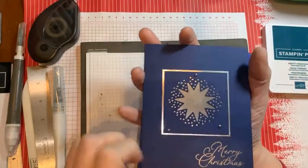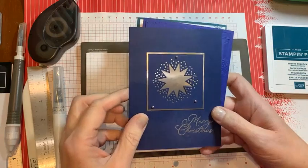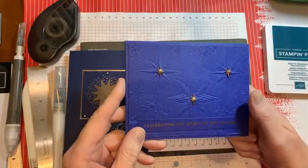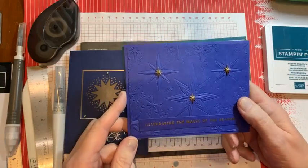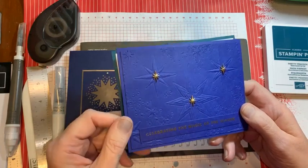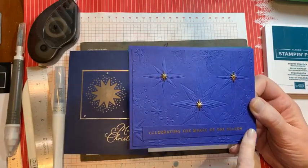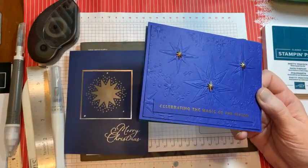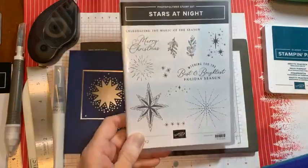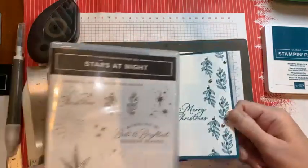Now I'll show you the cards that we're going to make. This first one is Night of Navy and silver foil. Here is the next one — this is Starry Night, which seemed appropriate, using the embossing folder from the Stars at Night bundle, and also some gold star embellishments. I also did the sentiment in gold.